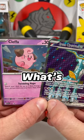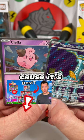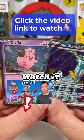Cleffa did not disappoint. And wait — what's that, Cleffa? They should go watch the booster bundle video because it's even crazier? Hurry and go watch it so Cleffa won't be sad.